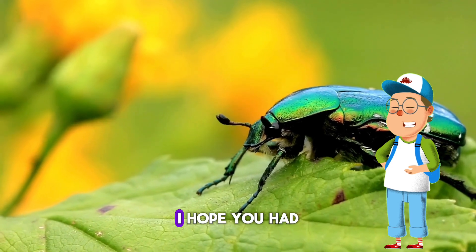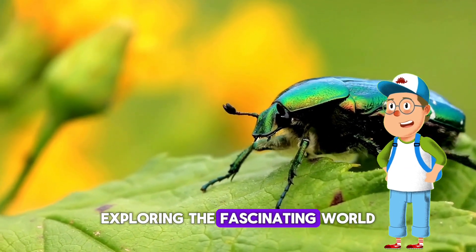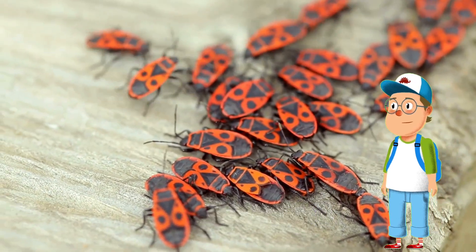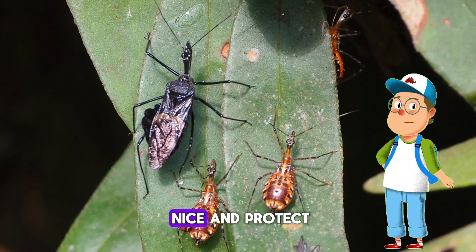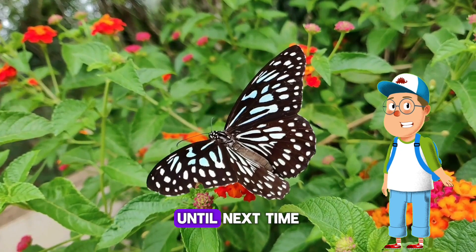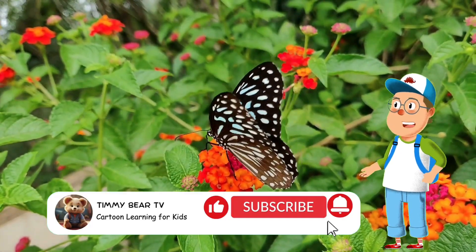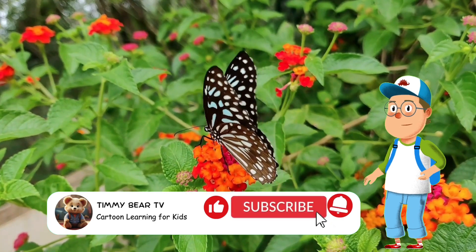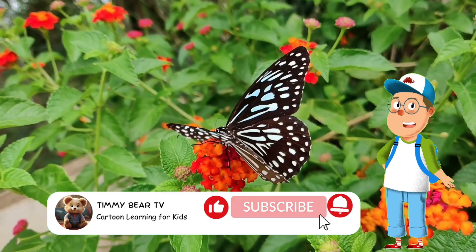Well, bug explorers, that is the end of our bug safari adventure! I hope you had a buzzing good time exploring the fascinating world of bugs with me. Remember, bugs are incredible creatures that we should treat nicely and protect — if we didn't have bugs, we wouldn't be able to live on earth. Until next time, keep exploring and enjoy the bug-tastic wonders of nature! Remember to like and subscribe to Bear TV. Bye, bug explorers!